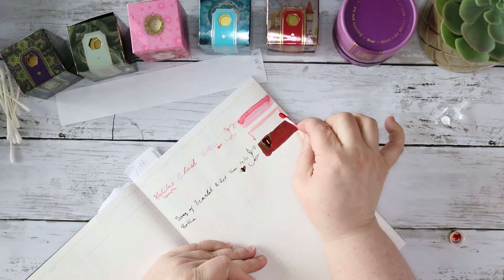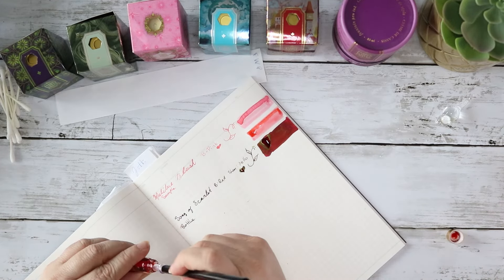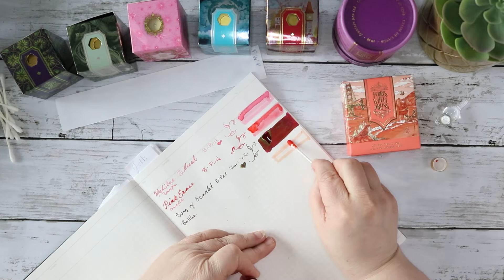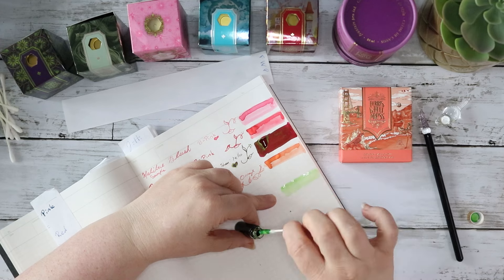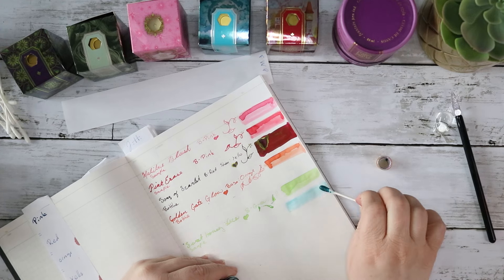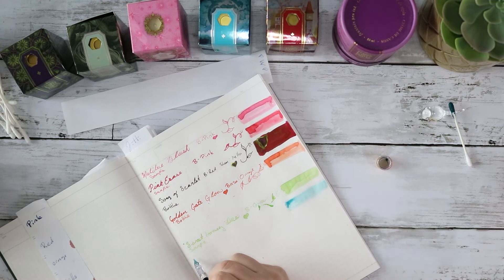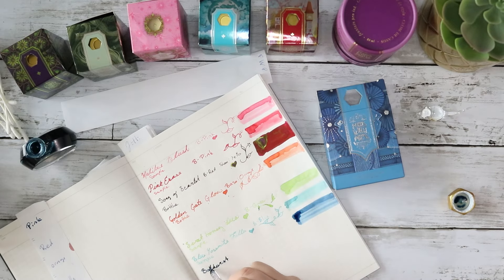Next we have Malibu Blush — this is a lovely soft pink and it is a standard ink. Pink Eraser is a slightly darker pink and again this is a standard ink. This page is mostly standard inks — this one has a sheen but most of them are just standard inks. Golden Gate Glow is a lovely orange; I've really enjoyed using it. Then we have Sweet Honeydew, which is a very pale green. Then we have Blue Yosemite Falls — also a very pale, lovely, sort of watery blue. It writes very pale though, so if you're going to use either of these two inks, you want at least a medium nib to get enough ink on the page for it to show up.